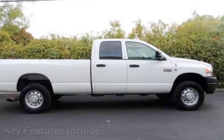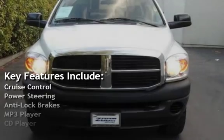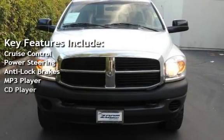Key features include Cruise Control, Power Steering, Anti-Lock Brakes, MP3 Player, and CD Player.